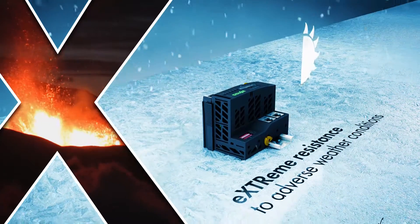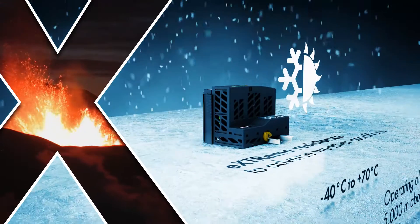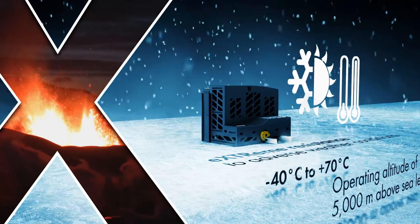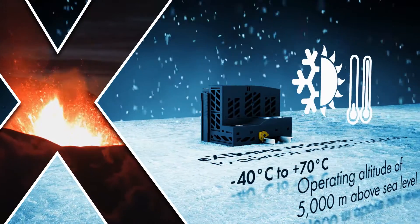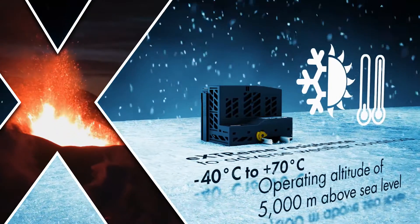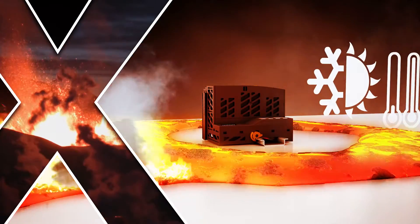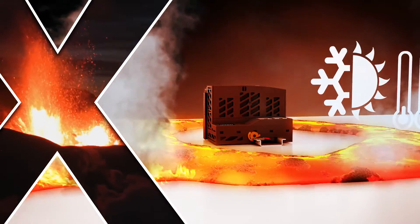The XTR variant of the WAGO I.O.System 750 remains unaffected by both freezing cold down to minus 40 degrees Celsius and scorching heat up to 70 degrees Celsius — for instance in wind power systems or secondary substations. This applies equally for both startup and ongoing operation. Additional heating and cooling equipment are not necessary.